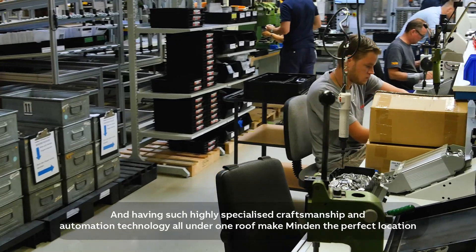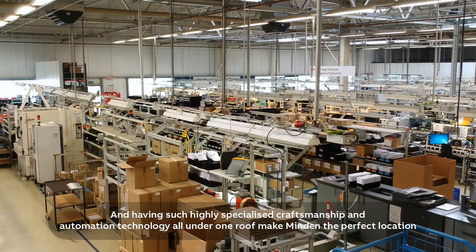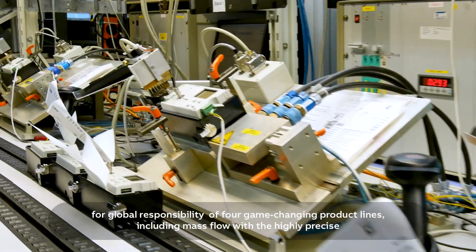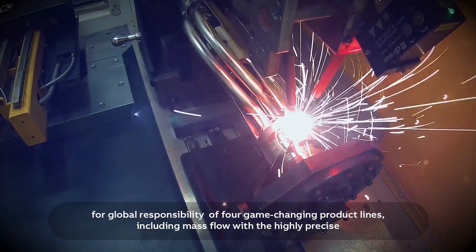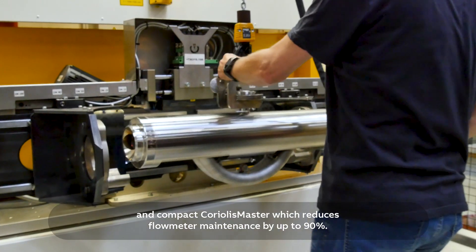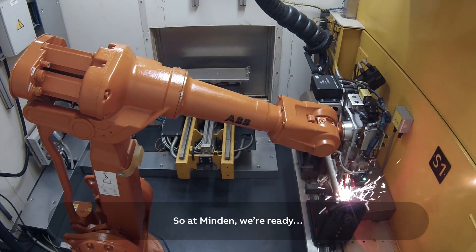Having such highly specialized craftsmanship and automation technology all under one roof makes Minden the perfect location for global responsibility of four game-changing product lines, including mass flow with the highly precise and compact Coriolis Master, which reduces flow meter maintenance by up to 90%.